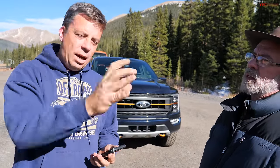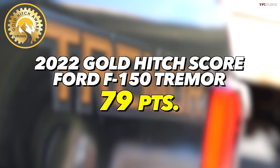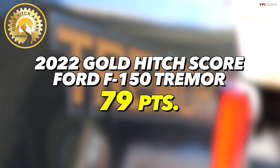Here's the bottom line. When you combine the points from the downhill and uphill objective scores and our subjective scores, the new F-150 Tremor scores 79 points out of 100, which is actually quite a high score. As always, go back to TFLTruck.com and MrTruck.com for more.